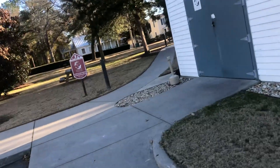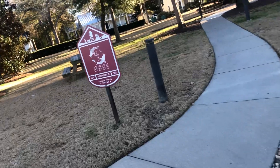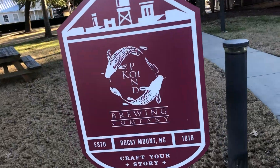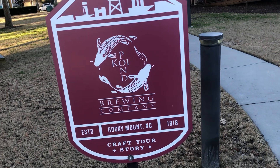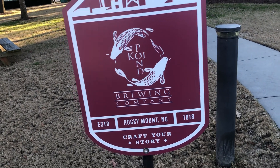I haven't been over to this one here. It's called Koi Pond — Koi Pond Brewing Company. And there you can see Rocky Mount Mills was established in 1818.